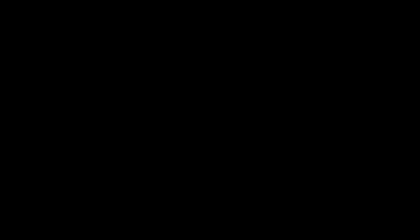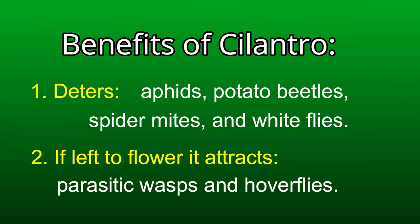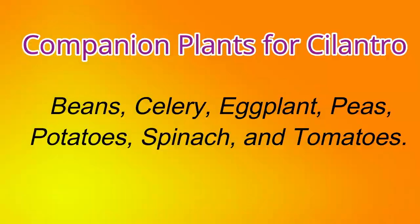Benefits of cilantro: number one, it deters aphids, potato beetles, spider mites, and whiteflies. If you leave it to flower, it attracts parasitic wasps and hoverflies. There are varieties that will bolt quickly — for me, I'm going to choose those varieties to draw in those beneficial insects. When looking at seed packs, if it doesn't bolt quickly it usually says 'slow to bolt.' Good companion plants are beans, celery, eggplant, peas, potatoes, spinach, and tomatoes.